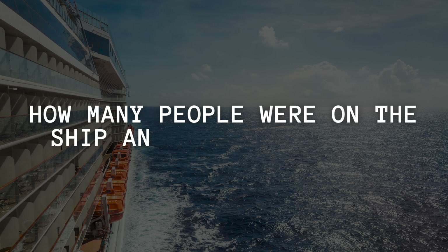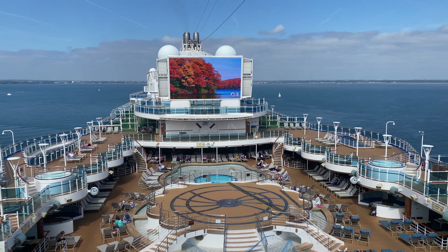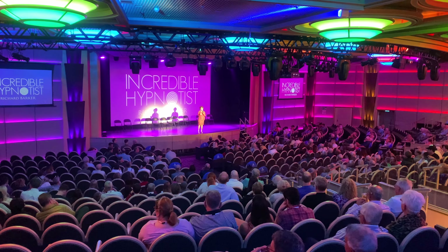Next question: how many people were on the ship and did you find it overcrowded? Definitely not overcrowded. There were three and a half thousand people at full capacity, but the ship is quite large so you don't really feel like you're bumping into people or queuing. You never had to queue for a drink at the bar. The only thing we'd note is the Princess Theatre — if you want a seat you might need to get there early.